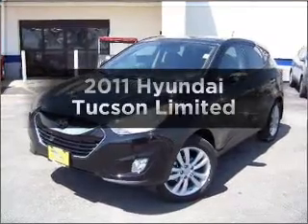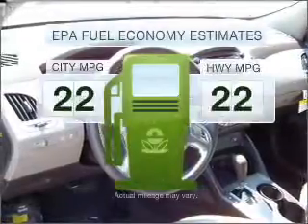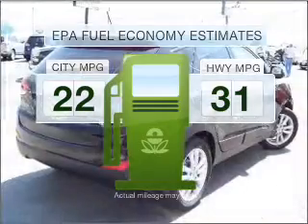Presenting the 2011 Hyundai Tucson. If you're looking for an automobile with great attributes, look no further. Save your money and make fewer trips to the gas station when driving this fuel-efficient vehicle.